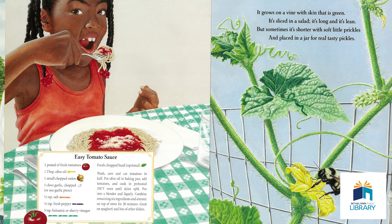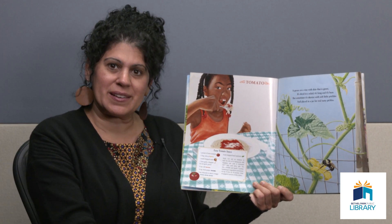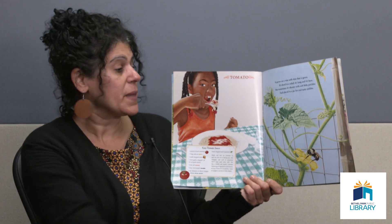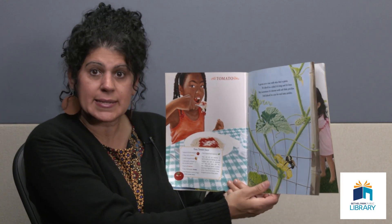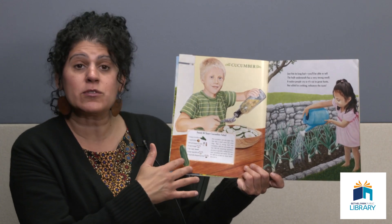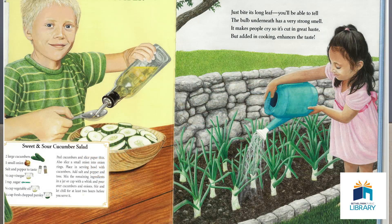It grows on a vine with skin that is green. It's sliced in a salad and it's long and lean, but sometimes it's shorter with soft little prickles and placed in a jar for real tasty pickles. We made pickles on a What's Cookin' a couple of months ago — they're really tasty, and you eat them on a hamburger or sandwich. Pickles are made from cucumbers, so the answer there is cucumbers. You can also make a tasty cucumber salad.